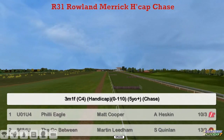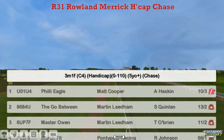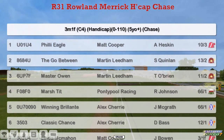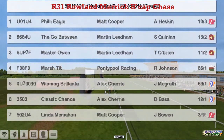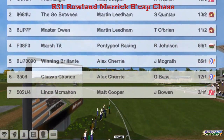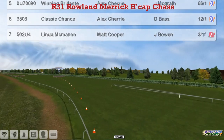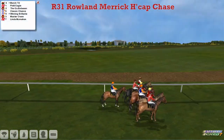The Roland Merrick handicap chase is next — three miles and one furlong, 0-110. Philly Eagle at the top for Matt Cooper. The Go-Between and Maserone for Marty Linn. Marge Tit for Graham Clutterbuck. Winning Belong and Classic Chance for Andrew Cherry. And Linda McMahon for Matt Cooper. A field of seven for this one then.